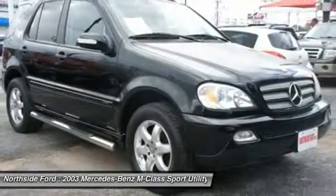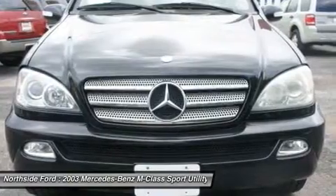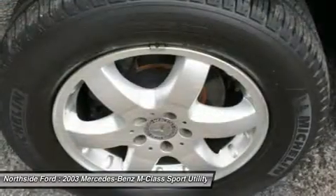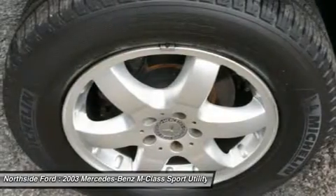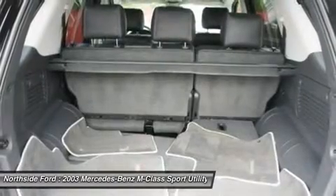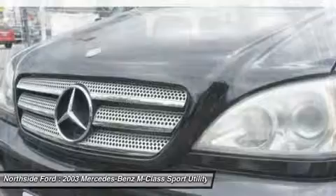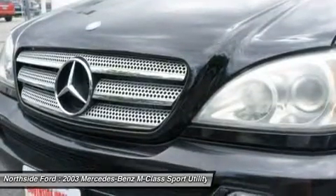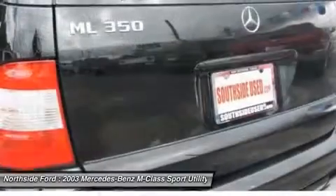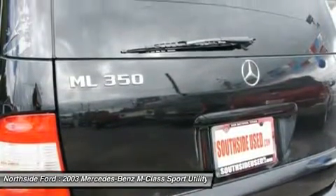Driver door bin, driver vanity mirror, dual front impact airbags, dual front side impact airbags, electronic stability control, emergency communication system, four-wheel independent suspension, front anti-roll bar, front bucket seats, front center armrest with storage, front fog lights, front reading lights, fully automatic headlights, garage door transmitter, HomeLink, genuine wood console insert, genuine wood dashboard insert, and genuine wood door panel insert.